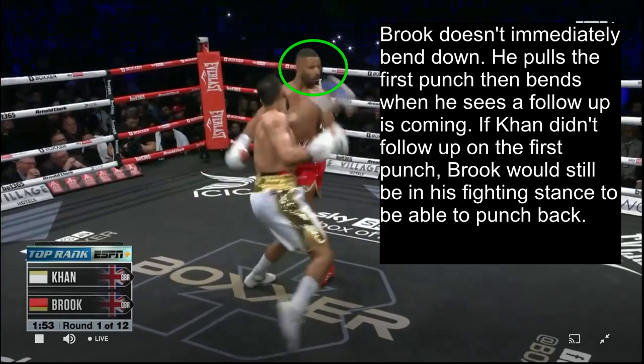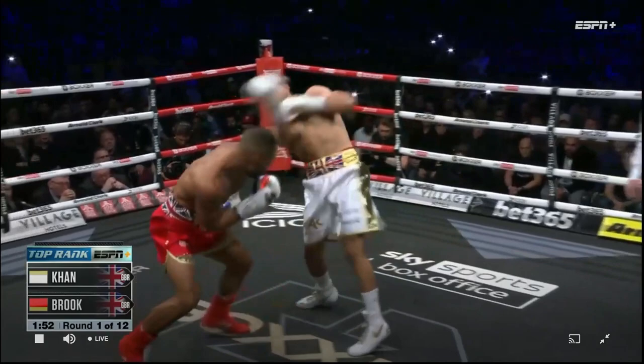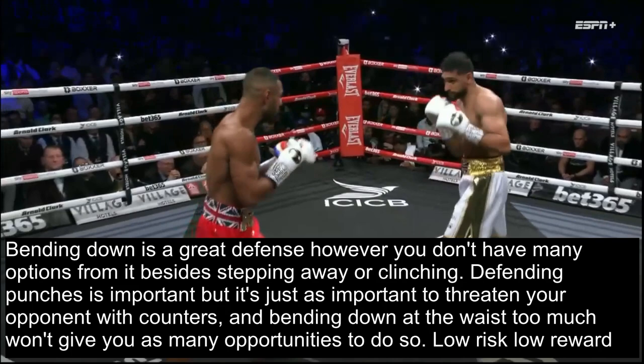The important thing to note is that Brook doesn't immediately bend down at the waist - he pulls the first punch, then bends down when he sees a follow-up is coming. Because if Khan didn't follow up on the first punch, Brook would still be in his fighting stance to be able to punch back. So Brook ducks the follow-up, and Khan does a good job of stepping around at an angle on Brook while he's bent down, but Brook is able to create some distance to mitigate that offense. Bending down is a great defense; however, you don't have many options from there besides stepping away or clinching.